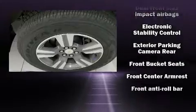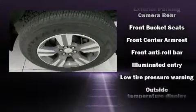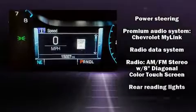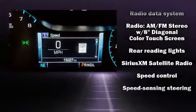Chevrolet ensures the safety and security of its passengers with equipment such as head curtain airbags, front side impact airbags, traction control, a security system, and four-wheel disc brakes with ABS. For added security, Dynamic Stability Control supplements the drivetrain.